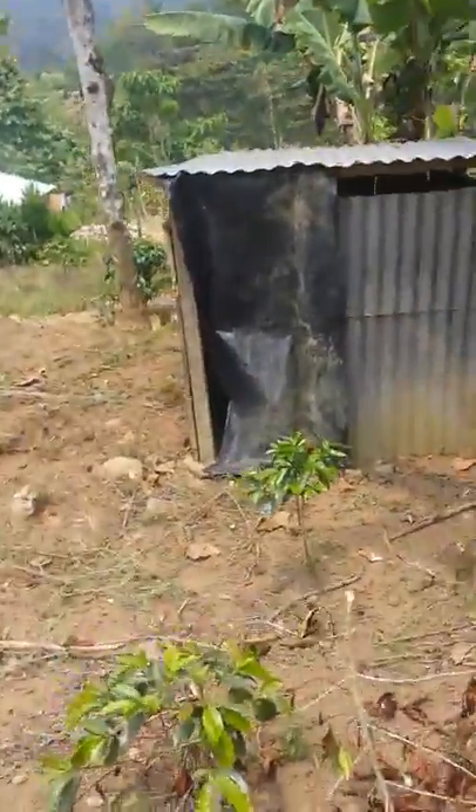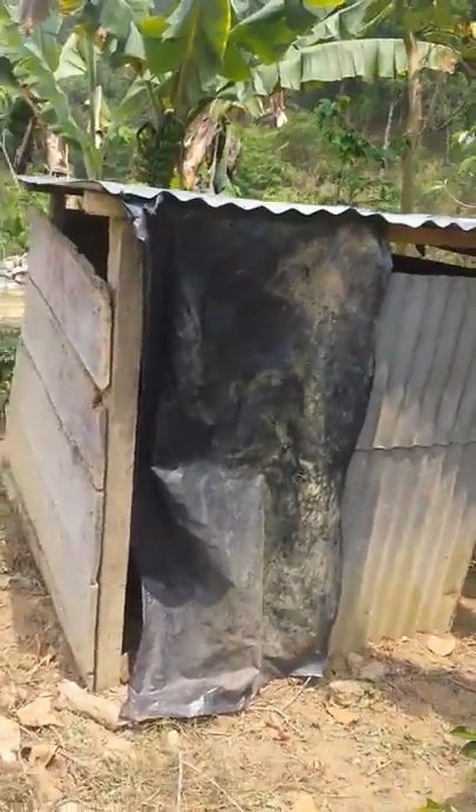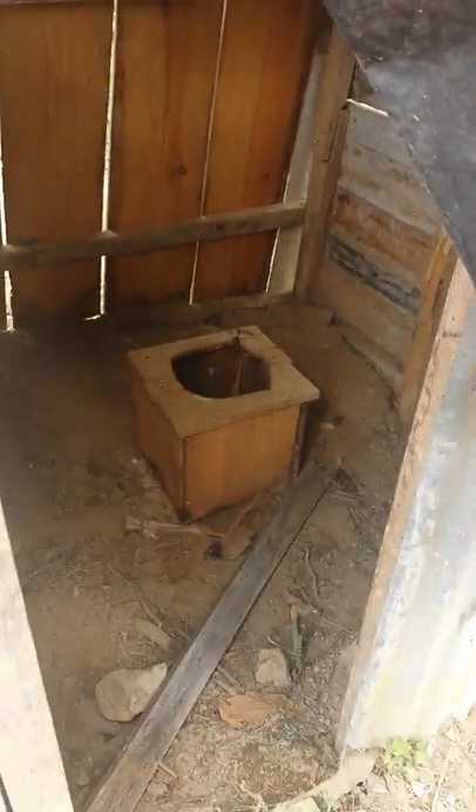This is El Daño — the bathroom. It is literally a hole in the ground. Not gonna use it.